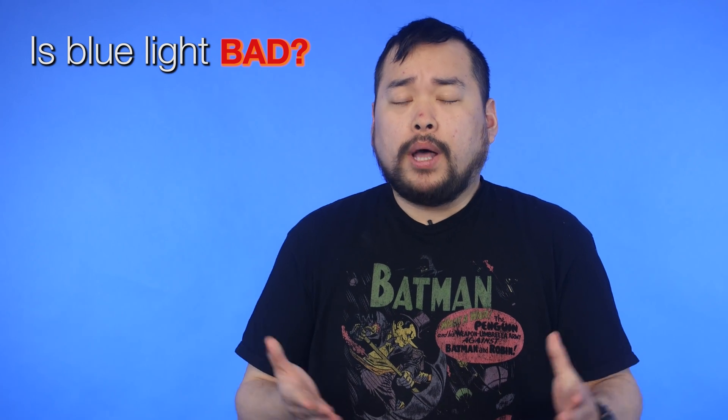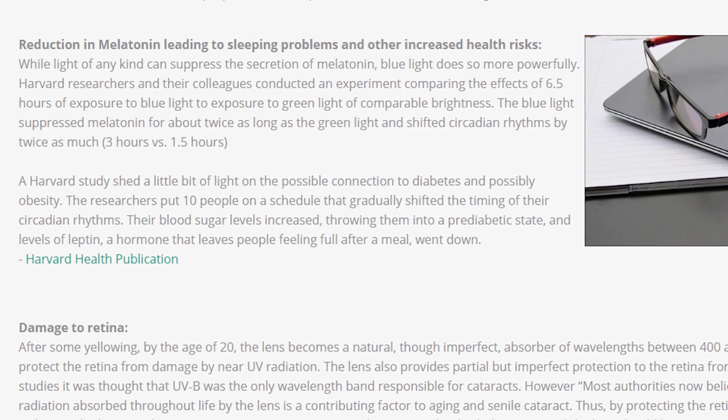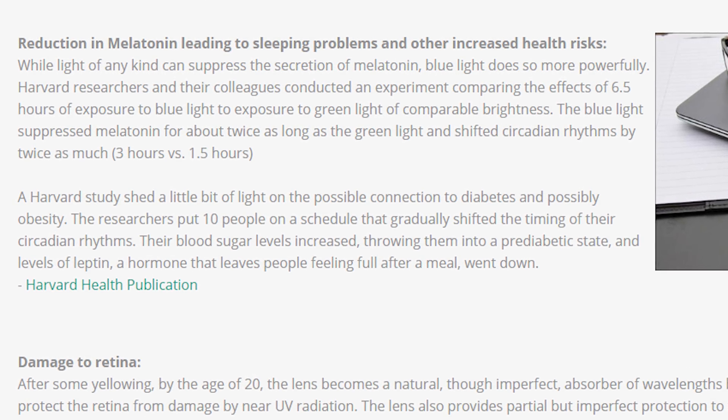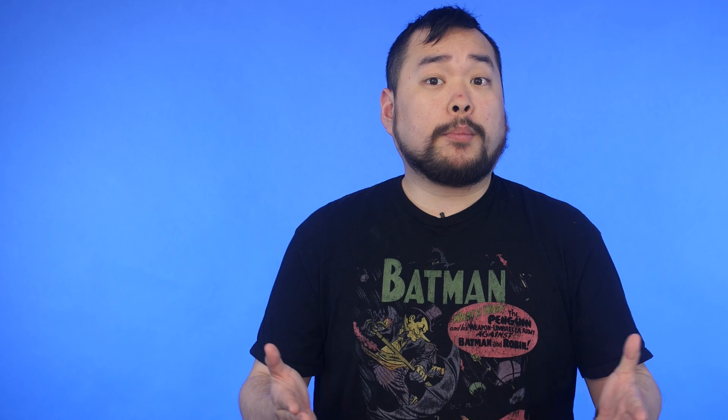So is blue light a bad thing? Well, it's not all completely bad. Blue light can help elevate your mood and boost awareness. But chronic exposure to blue light at night can lower the production of melatonin — a hormone produced by the body that sends signals to our bodies and brains that it's time to get tired and go to sleep. Normally, melatonin levels begin to rise in the mid to late evening, remain high for most of the night, and then drop in the early morning hours. So in short, blue light means lowering your melatonin levels.